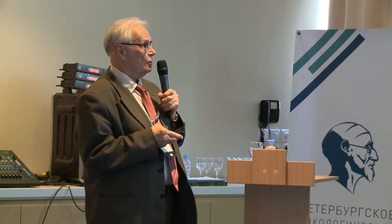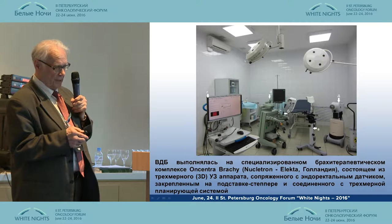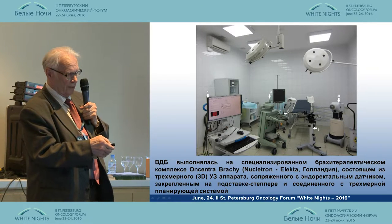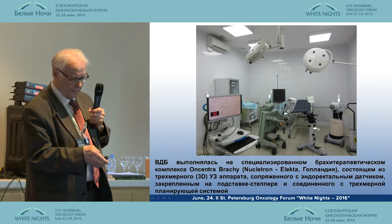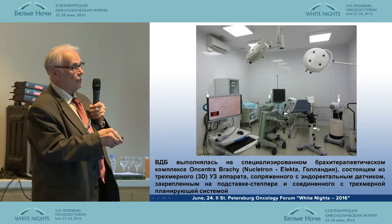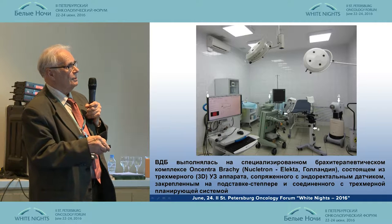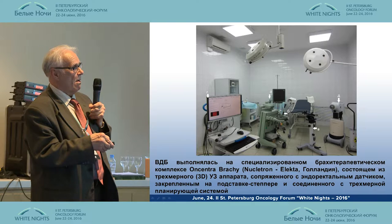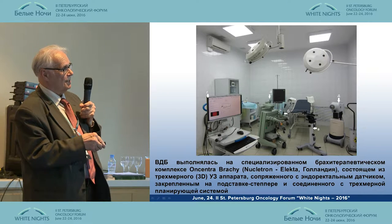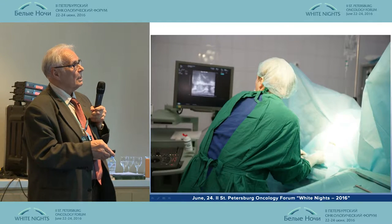Distinguished colleagues, I would like to show you our experience of using high-dose brachytherapy for prostate cancer patients. This is a special brachytherapy installation. Letter A here shows the ultrasound 3D chamber. This chamber has three-dimensional imaging, and it works with a special staple and sensor, and it is also compatible with radiation 3D therapy design.